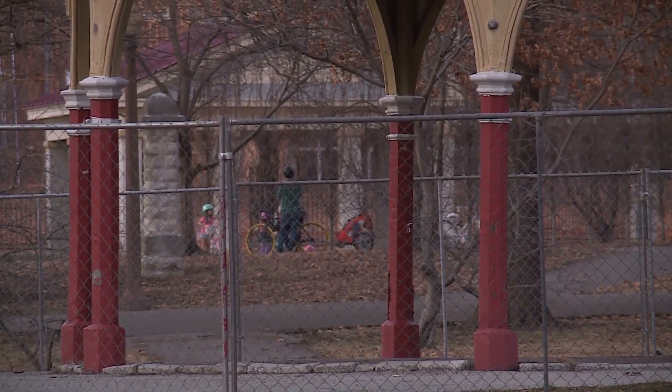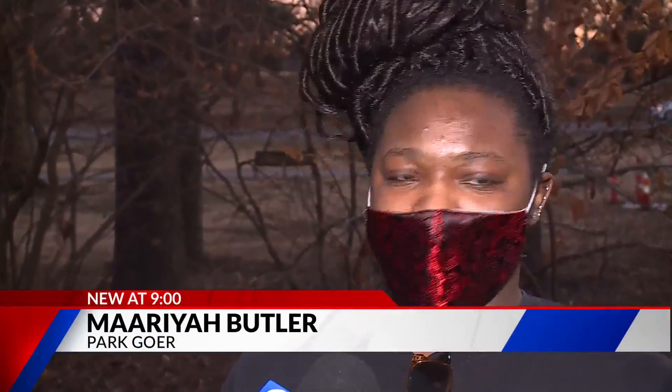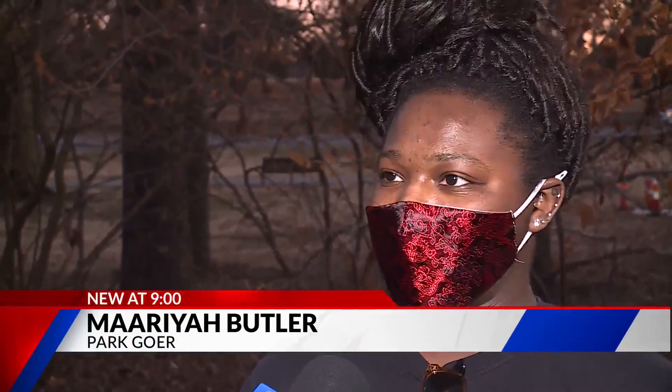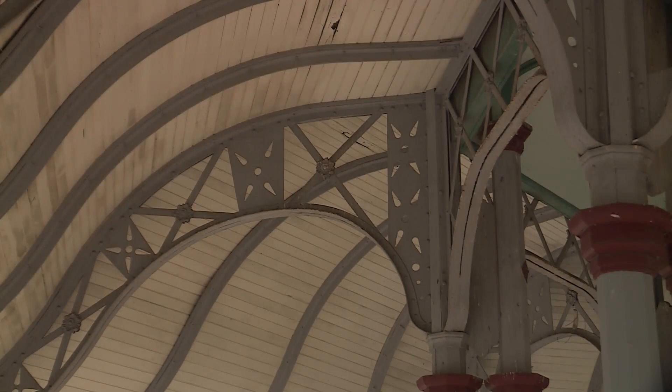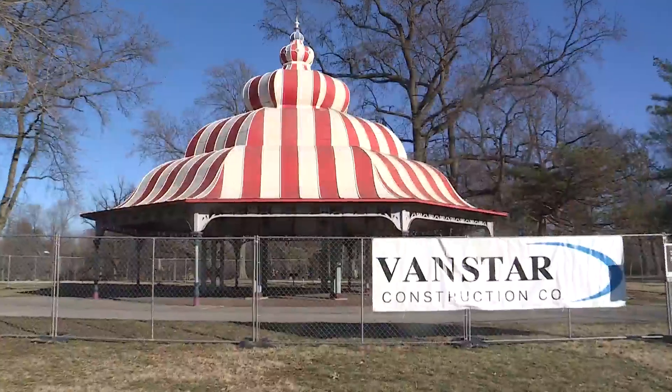Many St. Louis community members celebrate special occasions in the pavilions. 'We do like barbecues and have just all the family come around, meet up and have a good time listening to music.' This is a place where families host birthday parties, anniversary parties, and graduation parties. 'It's keeping my memories alive.'